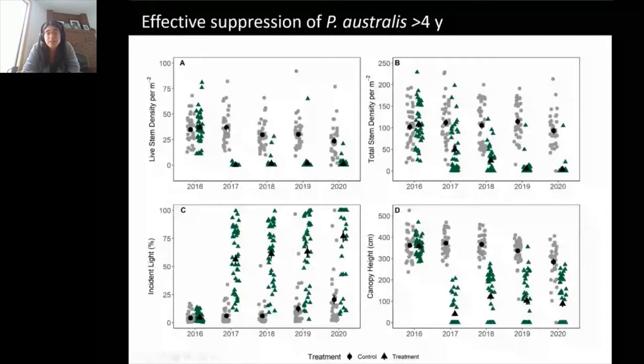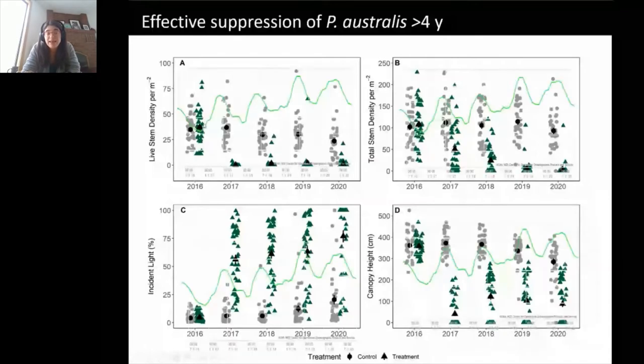Over time, there has been variation in control plots too — average stem density has been dropping, which I attribute to higher water levels. Lake Erie levels have risen every year since 2016, and frag density in our control plots has gone down somewhat, but nothing like what we saw in treated plots. There has been some regrowth in treated plots, and you can see follow-up treatment knocked those back down again. Follow-up treatment is definitely necessary.